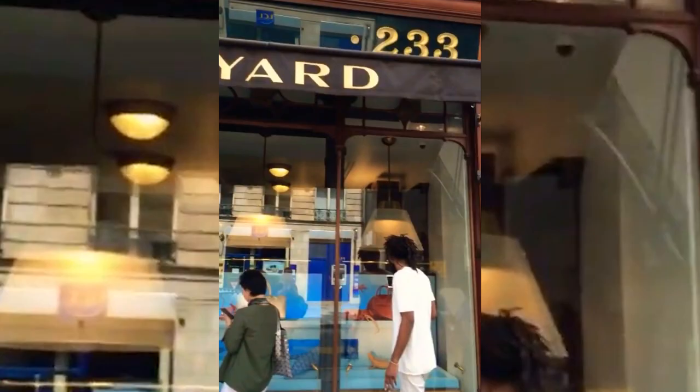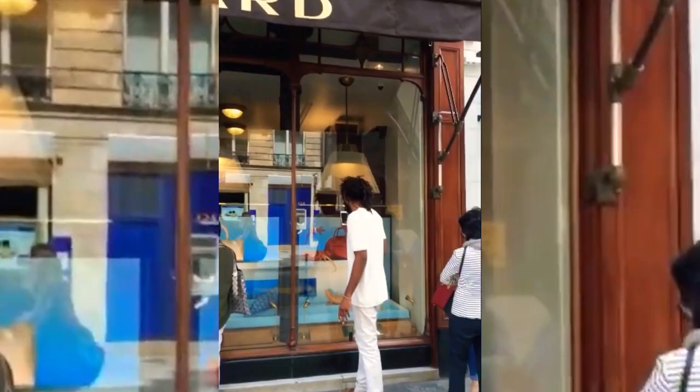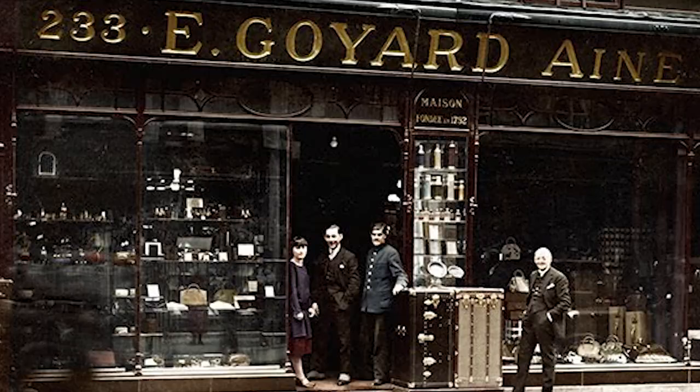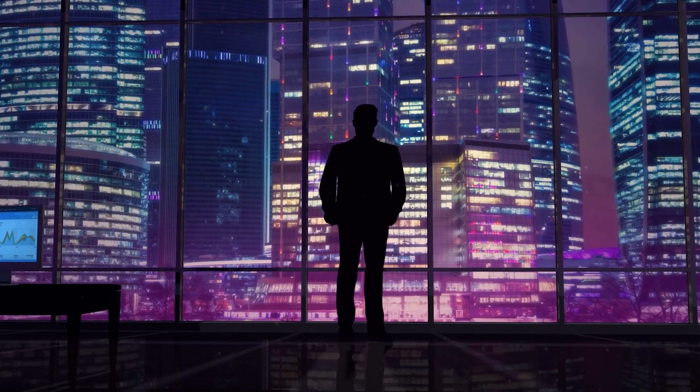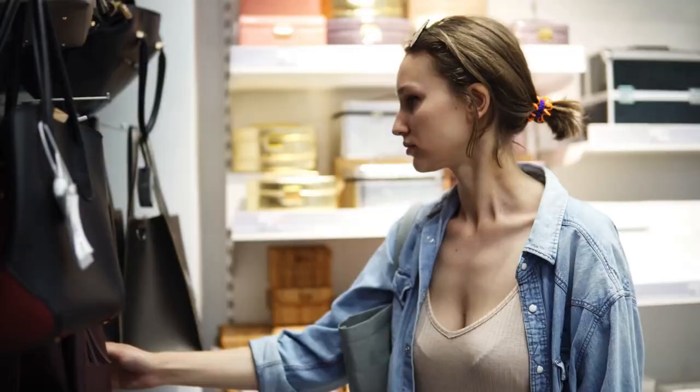Goyard is a French luxury fashion house known for its high-end luggage, leather goods, and accessories. Founded in the 18th century, the brand has a long history of creating exquisite handcrafted products that are both stylish and functional. Goyard is known for its signature chevron pattern, which is hand-painted on many of its products and has become a symbol of the brand's quality and craftsmanship. With a loyal following of fashion-forward celebrities, Goyard has established itself as a top-tier luxury brand that embodies sophistication, elegance, and timeless style, with something for every discerning shopper.